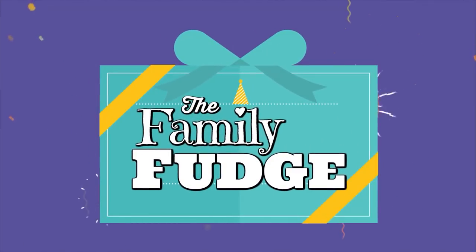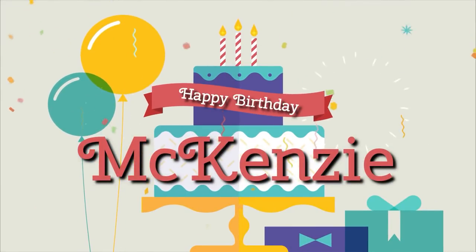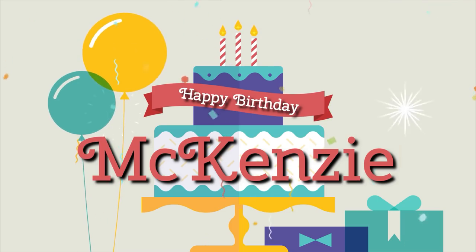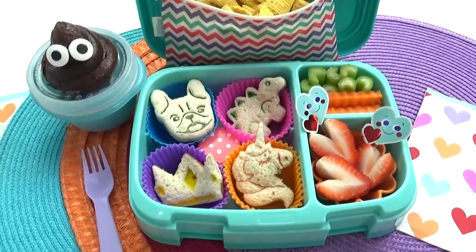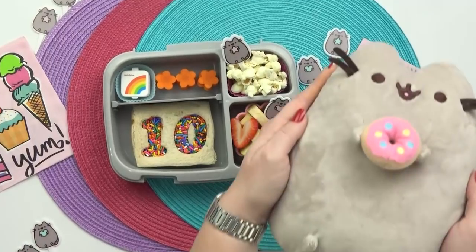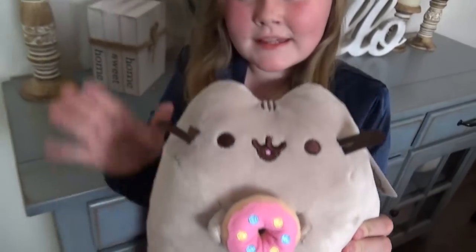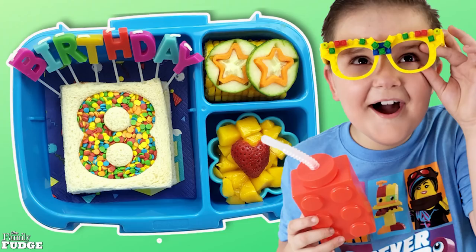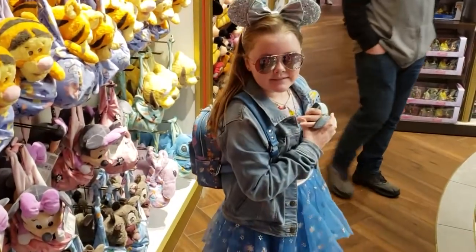Hey guys, Jennifer here with The Family Fudge. In today's video I have some very special lunch ideas to share with you, because this week we're celebrating my daughter Mackenzie's 10th birthday. All of the lunches this week are going to be themed around lots of her favorite things and her favorite foods. Making a special week of birthday lunches has become kind of a family tradition that I've been able to do with all of my kids, and honestly I think I'm probably just as excited about this tradition as they are. So stay tuned!